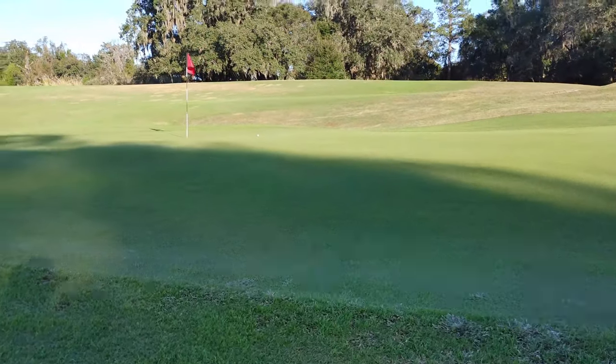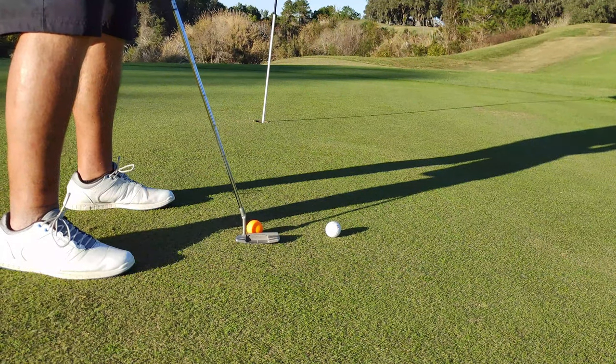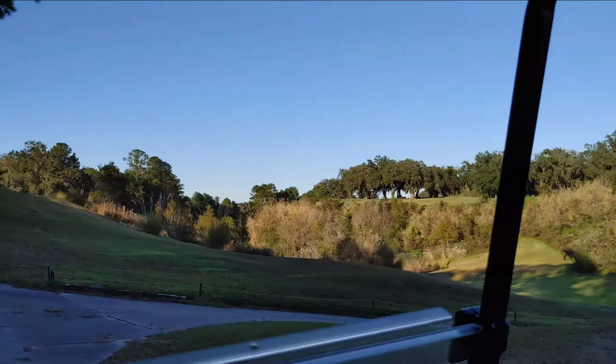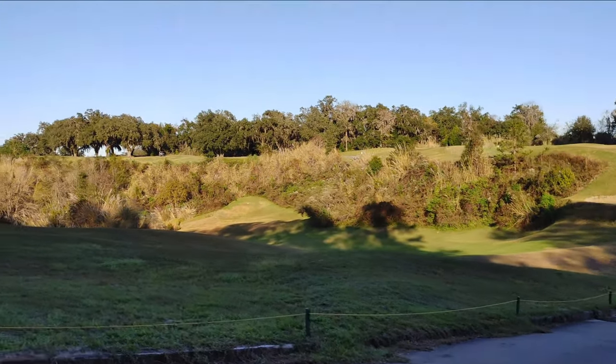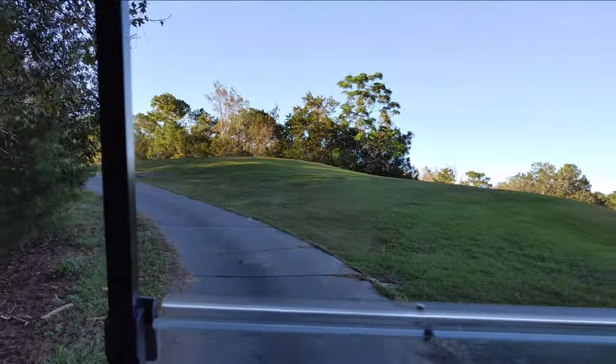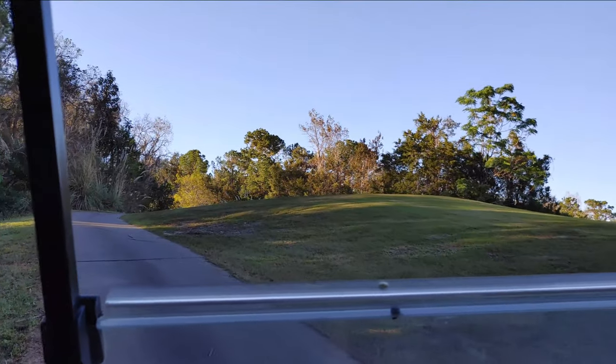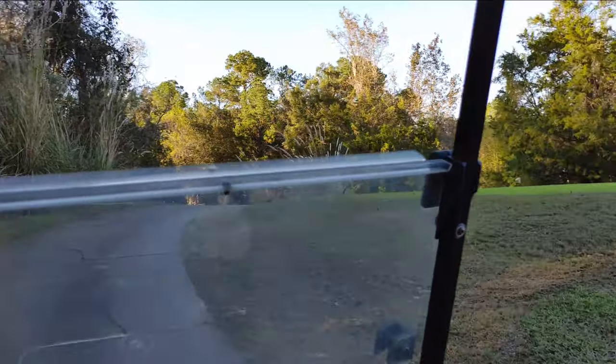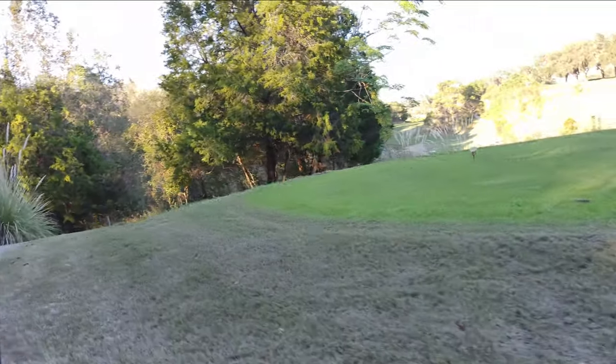My scramble partner was able to make the putt so we actually got birdie there — that was the only birdie we made all day, ironically. Very fun. Then we take a cart right up to the 13th tee box.